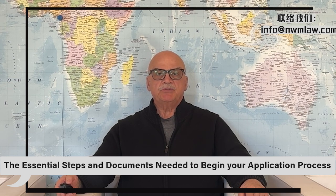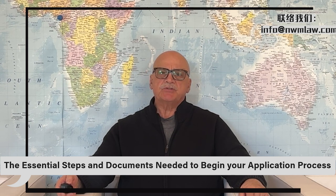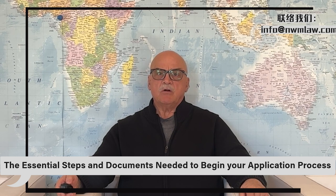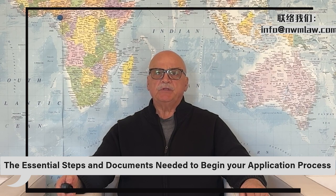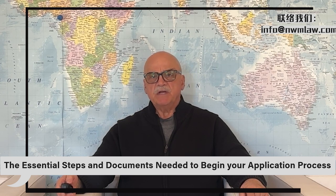Good afternoon. Welcome to Nui Ming Law Group, your highly experienced and trusted partner in navigating the complex journey of obtaining an EB-1A and NIW green card for researchers. Our law firm boasts extensive experience and a strong track record of success in this specialized area. Today, we're here to guide you through the essential steps and documents required to begin your application process.